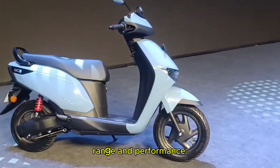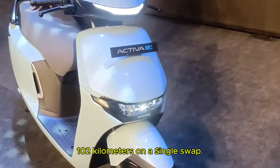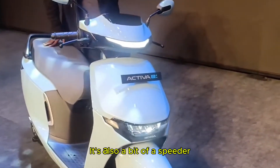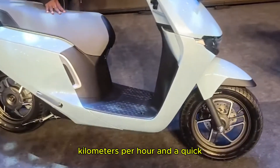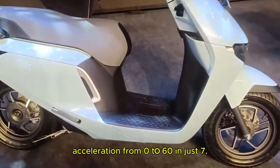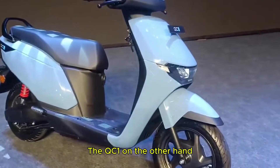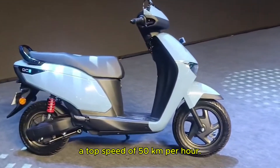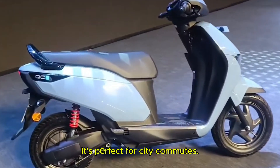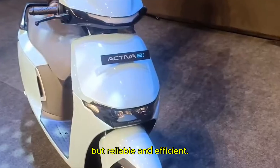Now let's talk about range and performance. The Activa E offers a range of 102 km on a single swap. It is also a bit of a speedster for an EV, with a top speed of 80 km per hour and quick acceleration from 0 to 60 in just 7.3 seconds — that's impressive for an electric scooter. The QC1, on the other hand, gives you an 80 km range with a top speed of 50 km per hour. It's perfect for city commutes — nothing too fancy, but reliable and efficient.